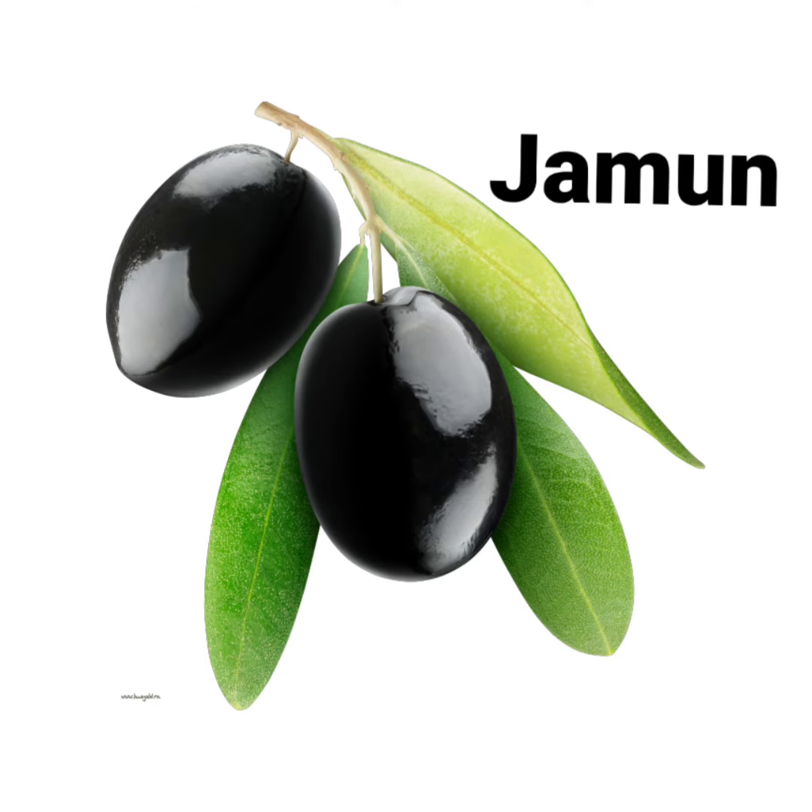What is this? Jamun. What is the spelling of jamun? J-A-M-U-N. Jamun.